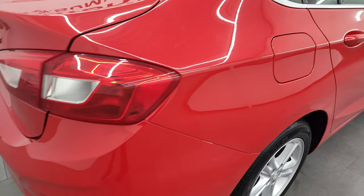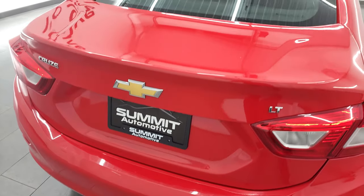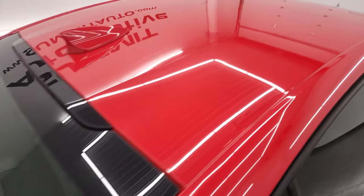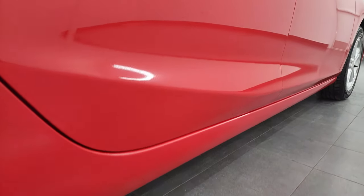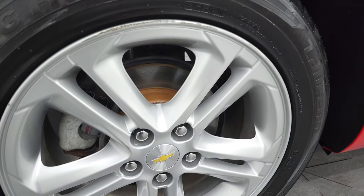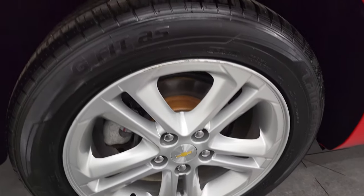I take these HD videos so if you are far away or even if you're close by but just cannot make the trip down and you're still interested in purchasing the car, you can see the car, hear the car, and have confidence in the vehicle before you even get here — so you can make a smart buying decision from the comfort of your own home. If this video helps you make that decision, let your salesman know you saw the video and that Brett sent you.